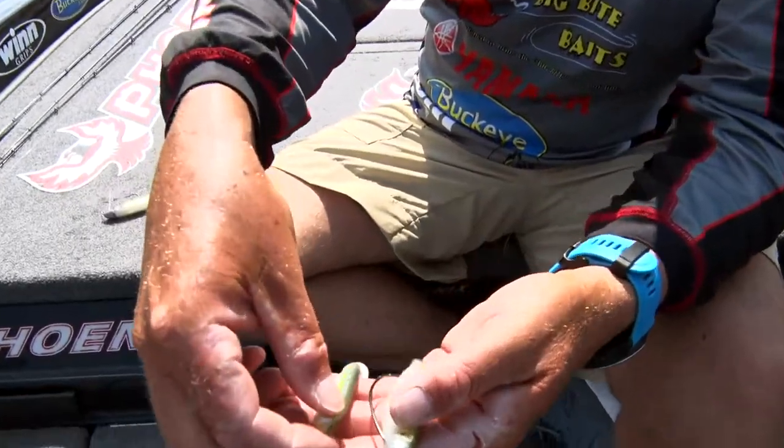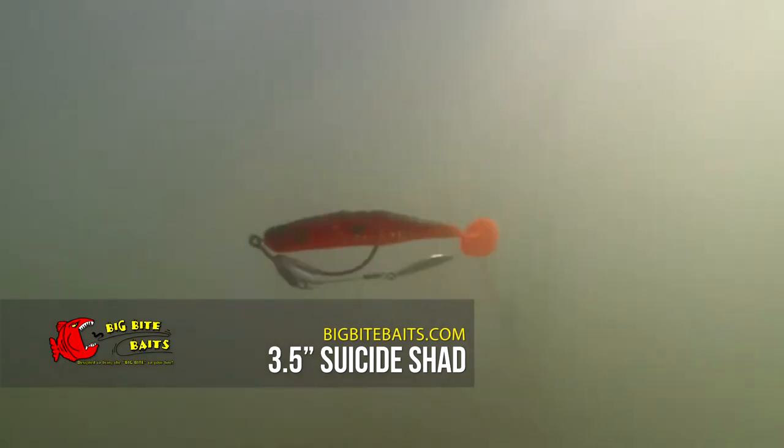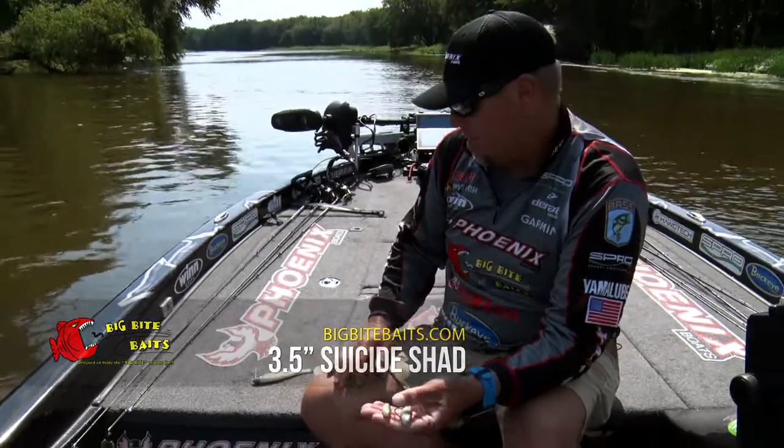We've also got the smaller three and a half inch version. This thing is really good on a four ounce jig head catching suspended fish spinning around docks or bridge pilings or even out in open water.